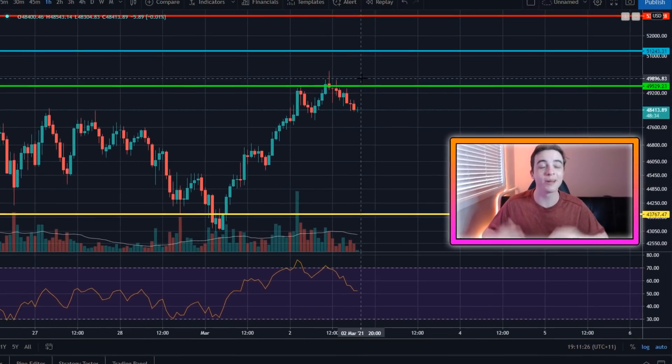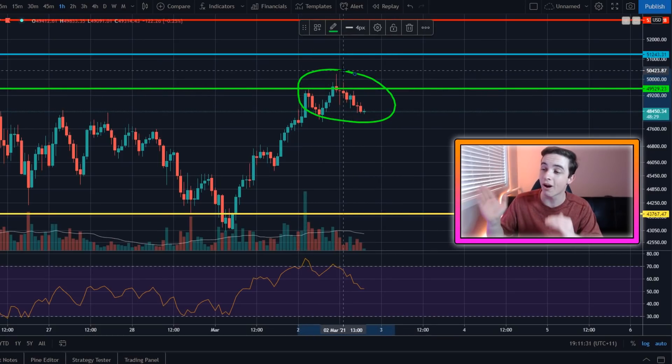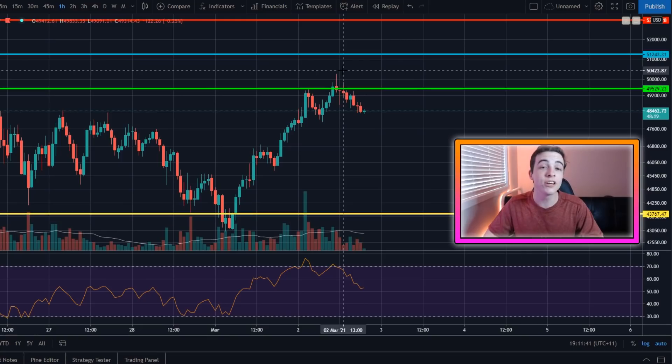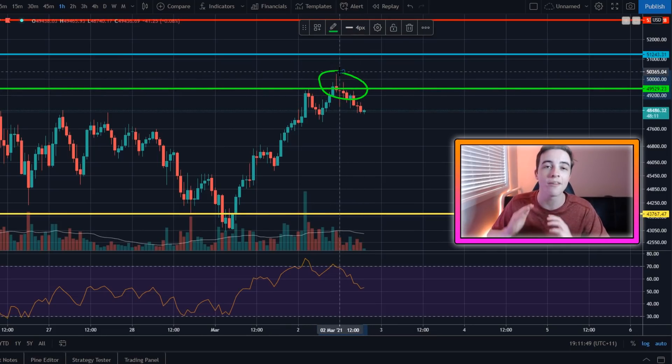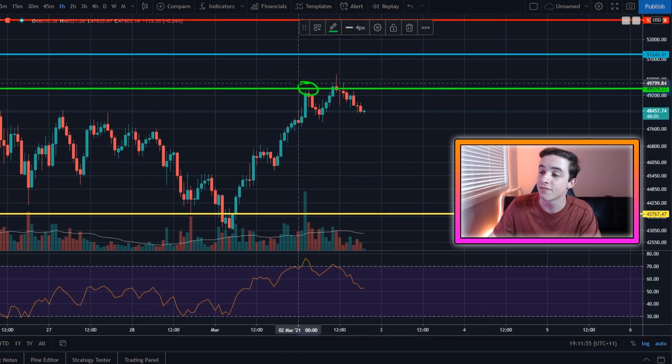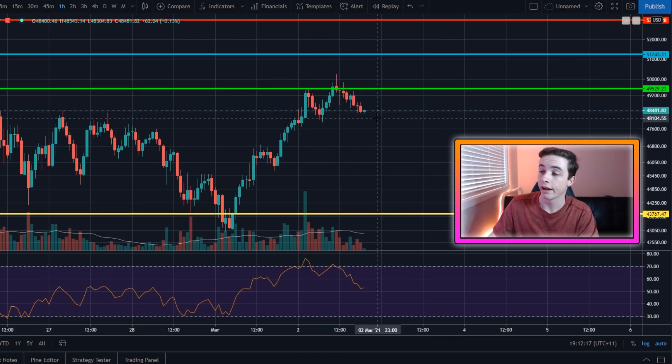Welcome back to the Crypto World channel. My name is Josh, and in this video Bitcoin has officially met my first price target that I set in my last video. In my last video, uploaded yesterday, I said my first Bitcoin price target to the upside is coming in at around $49,500. And as you can see, Bitcoin came up perfectly to $49,500 just here, and then on a second attempt we got a quick wick up and then came straight back down.